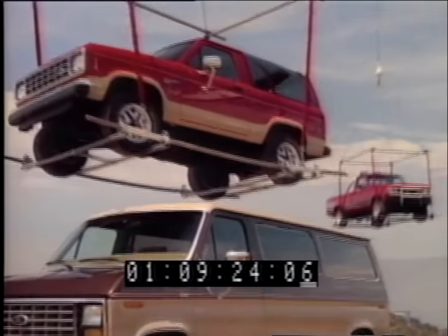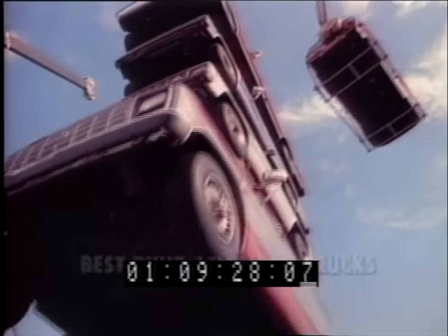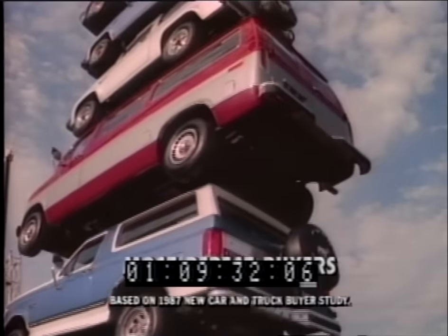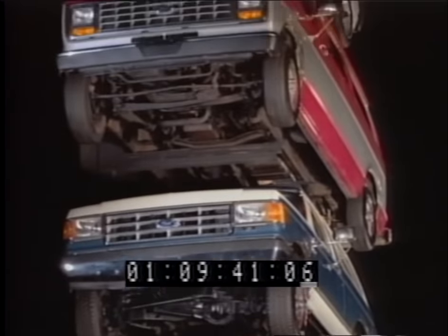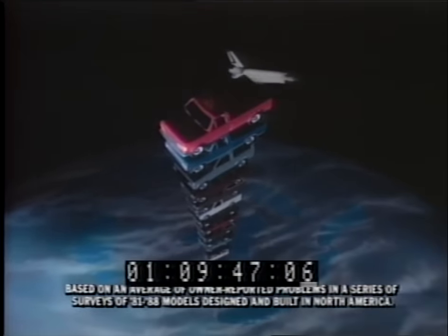Since the beginning of the '88 model year, Ford's sales leadership over the second best-selling truck line has been stacking up at a terrific rate. Maybe it's because Ford trucks have been the best-built American trucks for 8 straight years, or because Ford has the highest percentage of repeat buyers of any full line of light trucks, or because they've been the best-selling trucks in America for the past 3 years. If you stacked up Ford's current lead over the second-place truck — 150,000 — the Fords would actually reach all the way up to the space shuttle's orbit. That's leadership. Built Ford Tough.